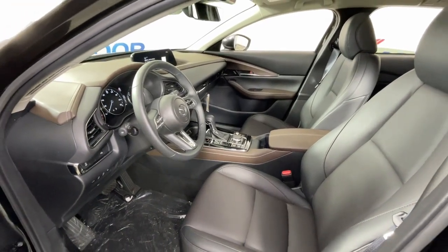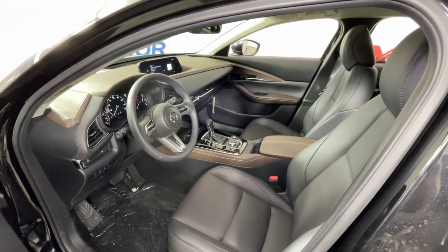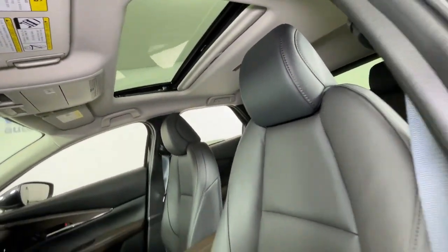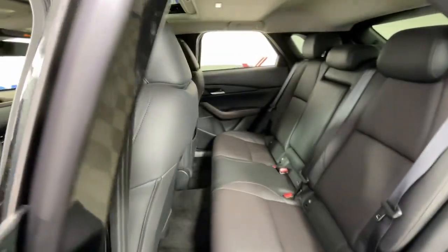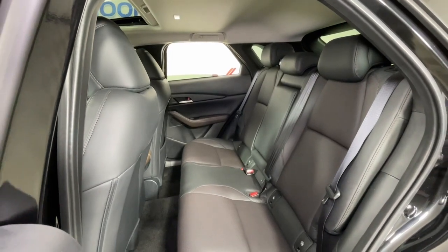These are just some of the great options this vehicle comes with: head-up display, Apple CarPlay and/or Android Auto, navigation system, moonroof, heated driver seat, keyless entry, backup camera, power liftgate, aluminum wheels, and heated front seats.